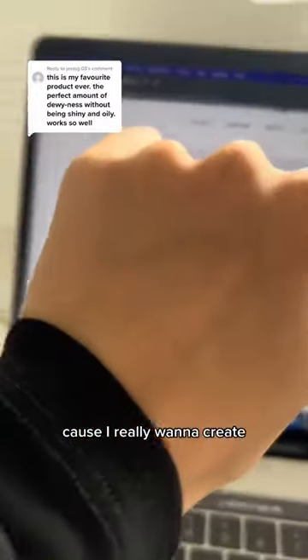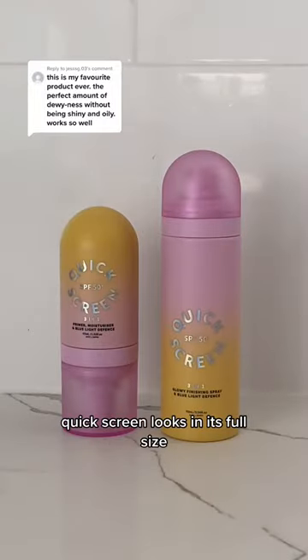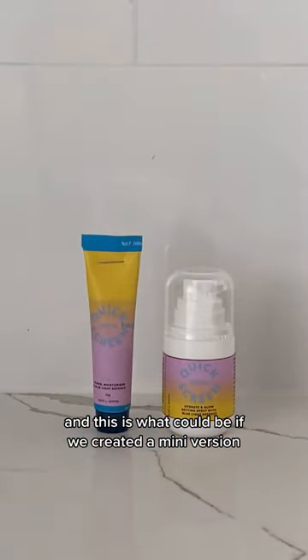Does size really matter? Because I really want to create a mini size of our quick screen sunscreen range. This is how our current quick screen looks in its full size, and this is what could be if we created a mini version.